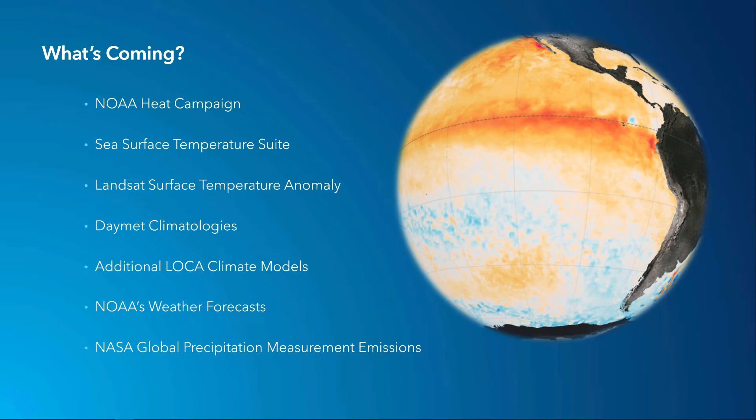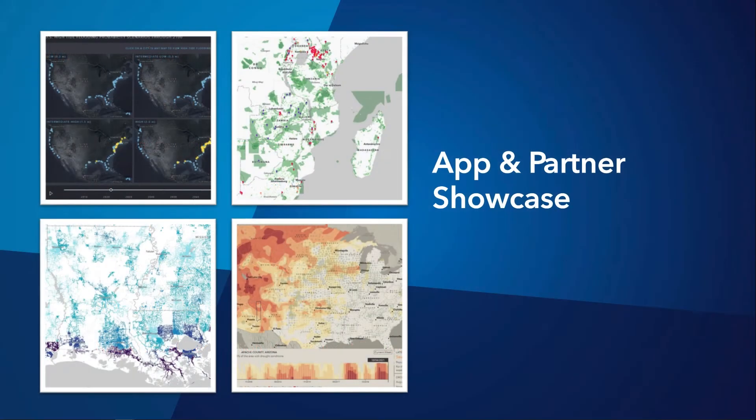What's coming? There's so much great content being worked on within Esri and in our partner network, so stay tuned as these make their way into the Living Atlas collection. Let's jump right into showcasing a few different maps and apps.